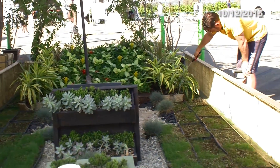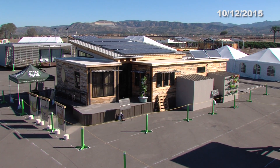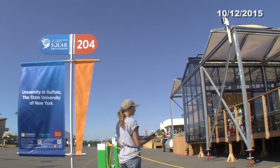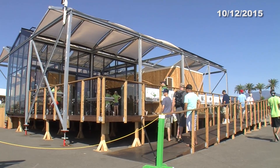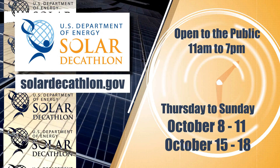And now for the daily results. It looks like top billing goes to Missouri S&T, who has toppled Stevens to a second place standing, while University at Buffalo successfully defends their third place ranking for another day. That's all for today's Solar Decathlon Minute. We'll see you tomorrow for another update.